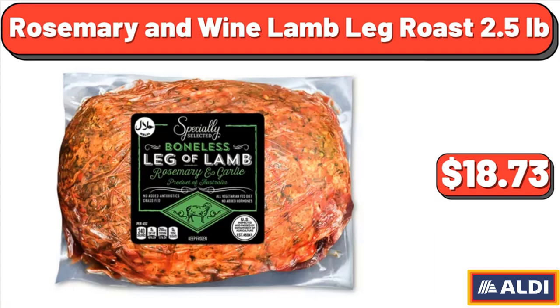Rosemary and Wine Lamb Leg Roast, 2.5 lb, $18.73.